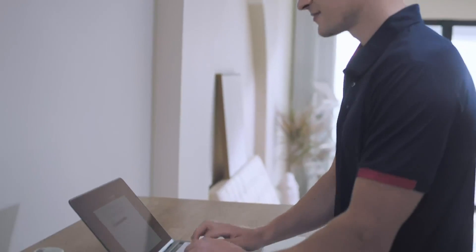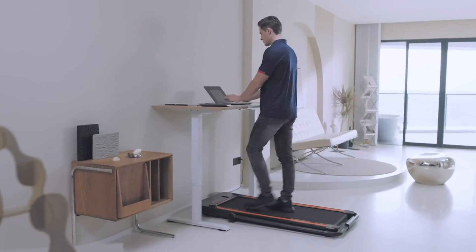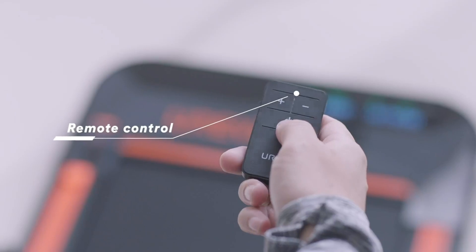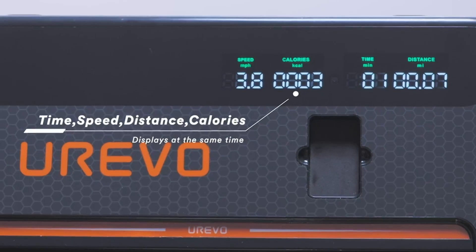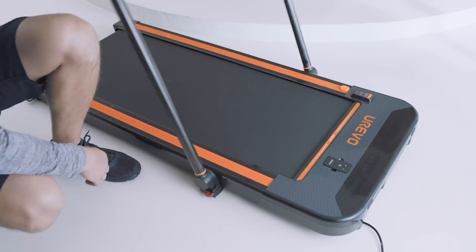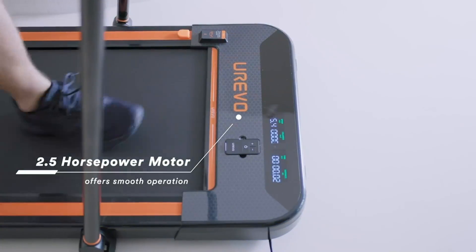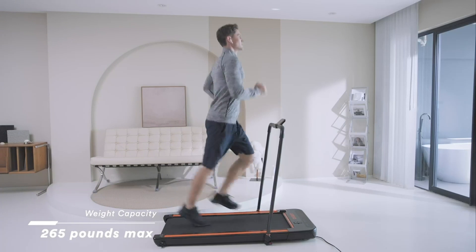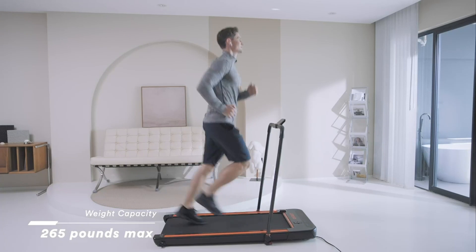The Urivo 2-in-1 Under-Desk Treadmill is a folding electric treadmill designed for both walking and jogging. It comes with a remote control for easy adjustment of speed and incline, and an LED display showing important information. Equipped with a compact one-touch design and a 2.5 horsepower motor, it is sustainable with a weight capacity of 265 pounds.